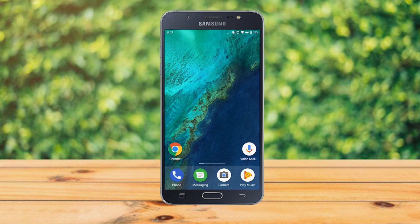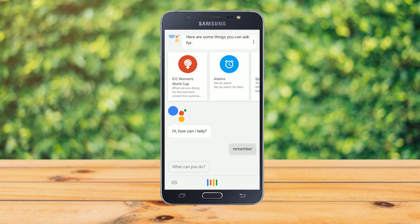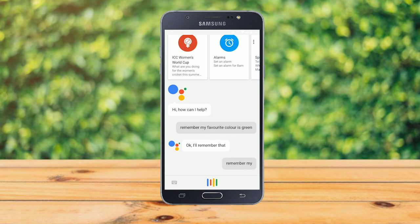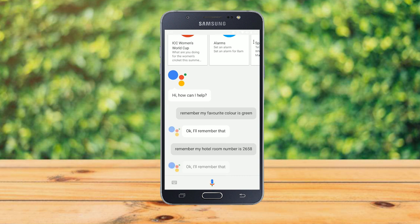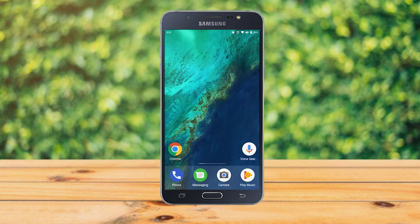To get started, you can say 'Okay Google, remember my favorite color is green' — and Google will confirm 'Okay, I'll remember that.' You can also say 'Okay Google, remember my hotel room number is 2658,' and again Google will confirm it has remembered that.